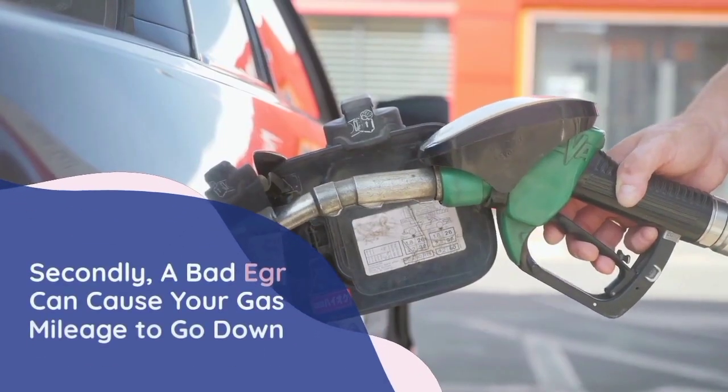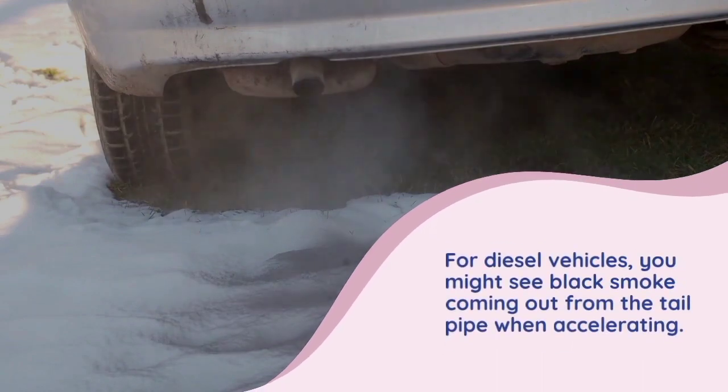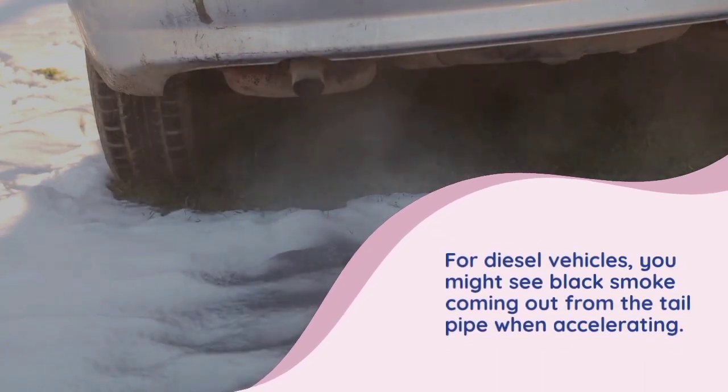Secondly, a bad EGR can cause your gas mileage to go down. For diesel vehicles, you can also see black smoke coming out from the tailpipe when accelerating.